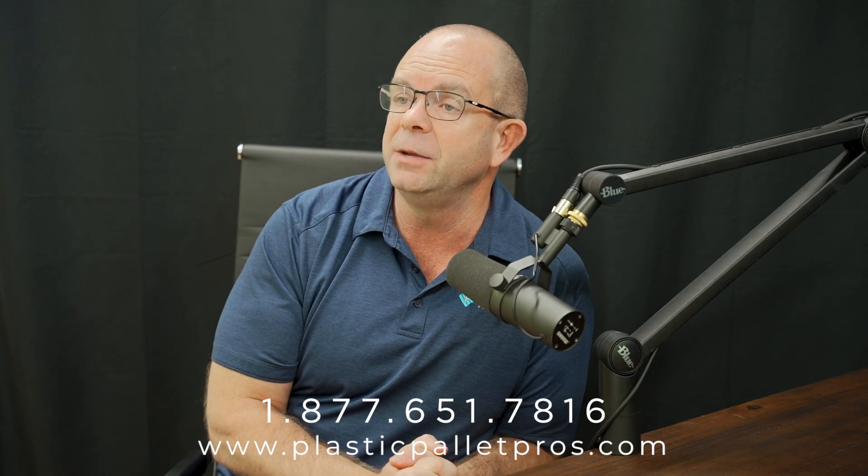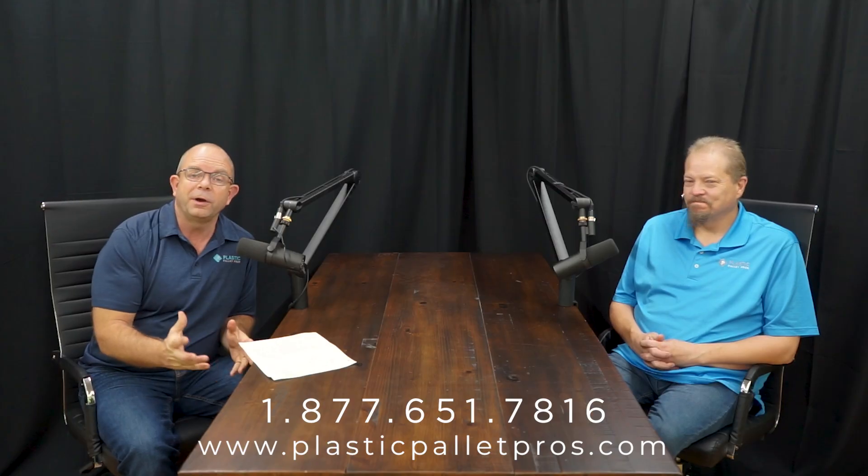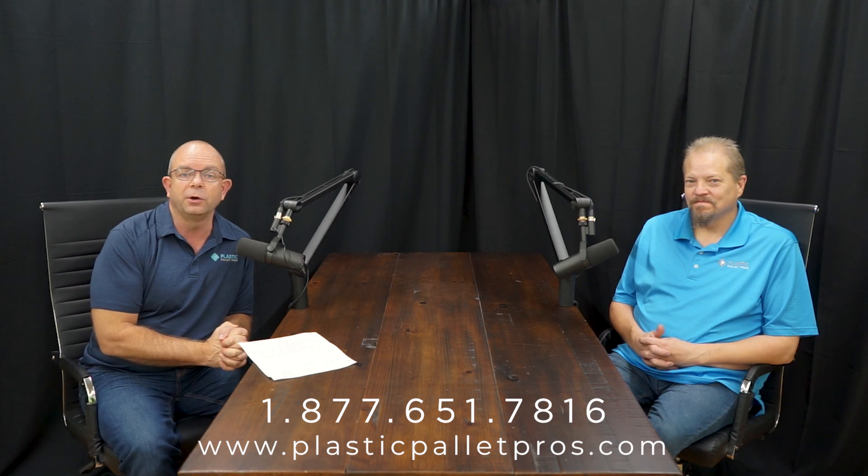Thank you for listening. We have lots of different pallets to serve your needs — whether you need a pallet that holds a few hundred pounds or tens of thousands of pounds, a one-way pallet or one you'll reuse again and again in production or warehousing. We encourage you to call and contact one of our pros today. We appreciate all of our customers and those exploring the possibilities of plastic pallets.